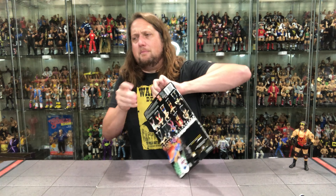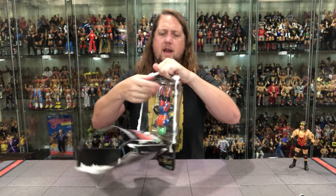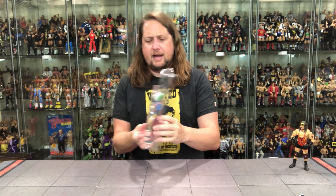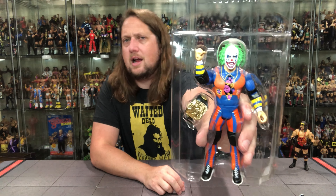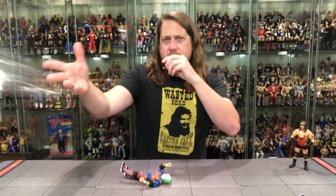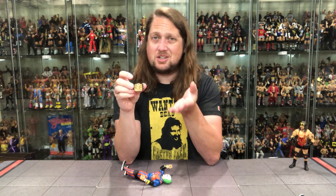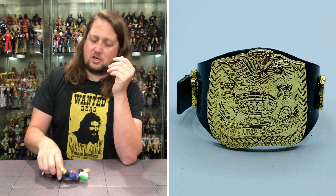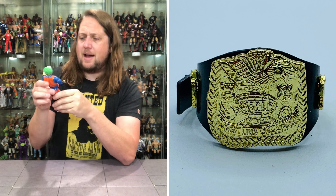We're not clowning around unboxing him! There it is - and it went all the way. Doink the Clown - look at him, looking only like a Doink could look. There's the tag team title - pop it out, and see you later, goodbye tag team title. We've seen it before, we'll see it again. Not sure why it's included - maybe they just said 'hey, let's throw in a title belt.' Not exactly sure of the reasoning.